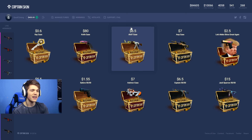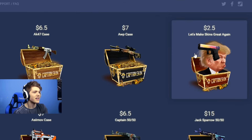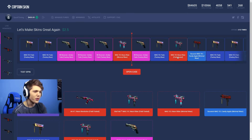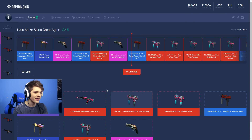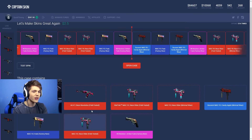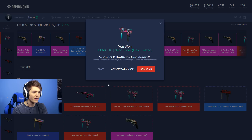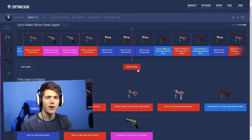CaptainSkin has hooked it up with $400 today to open up some of their cases. Let's make skins great again — and there's a picture of Donald Trump with a Glock Fade. Sick. I think it's only right that we open this case first. Let's see what it's all about — $2.50 incoming. The best item we can get from this is the Glock 18 Fade Factory New, and we're getting a Mac-10 Neon Rider Field Tested, $1.52. It's giving me the option to sell it straight away or spin again — I think we might have to try this one more time, I'm feeling pretty lucky today.